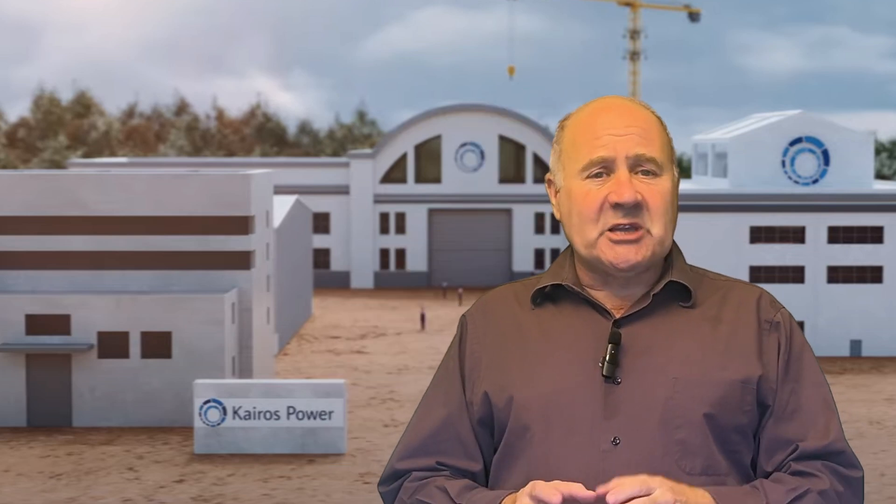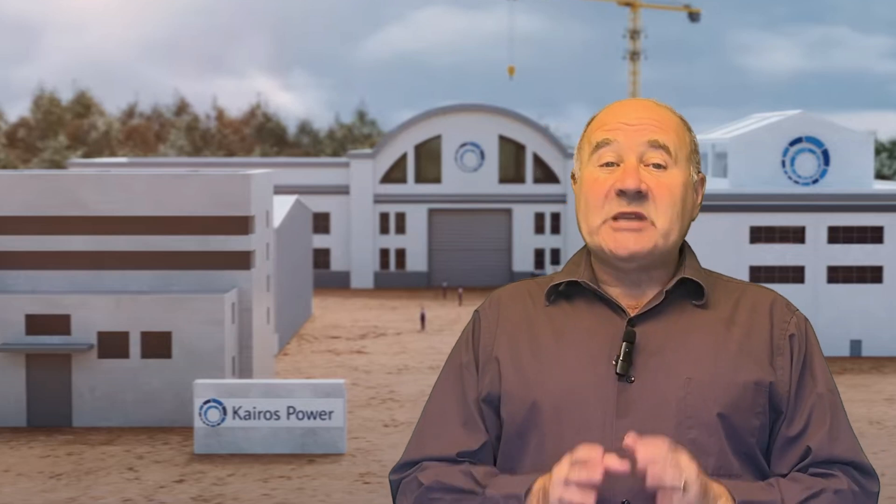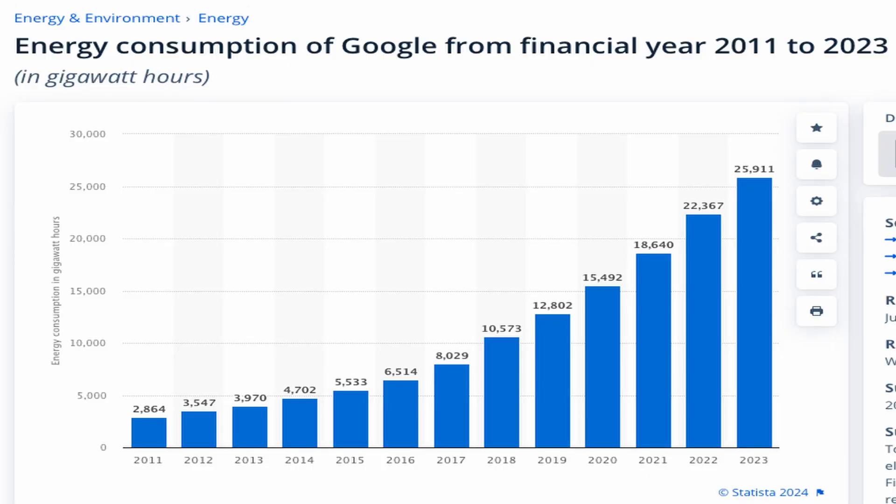So what sets Kairos' design apart from others, and is there any chance they'll be delivering power to Google's data centers to help train AI algorithms by 2035? First, a bit of context. Google was able to power 100% of their operations with renewables in 2017. But Google's energy demand has tripled since then, and there's more competition for wind and solar generation as many companies have also pledged to get to carbon zero. Demand for electricity is growing due to EVs, heat pumps, and AI. So Google wants to access another source of power without compromising their climate goals, and nuclear looks attractive.